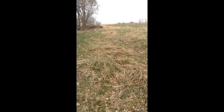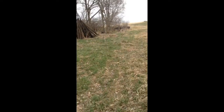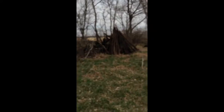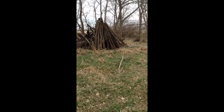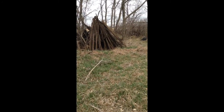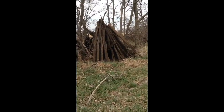We go up here. There's some wood standing up here for whatever reason. Kind of weird. Almost looks as though something could be in there.